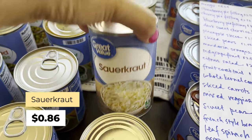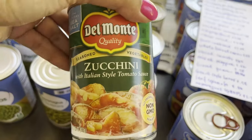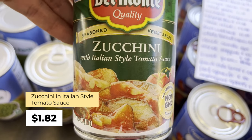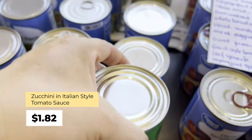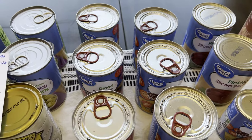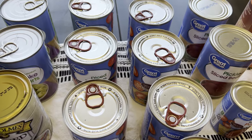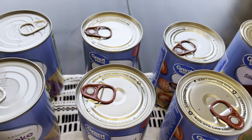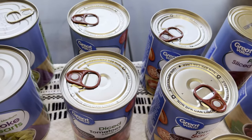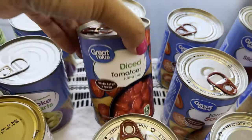Sauerkraut at 86 cents — I haven't tried the canned version although I do like sauerkraut. They only had one can of zucchini with Italian-style tomato sauce, Del Monte brand, at $1.82. Over here I regularly stock up on diced tomatoes, stewed tomatoes, tomato sauce, and tomato paste — I always have a bunch of cans in my extended pantry.